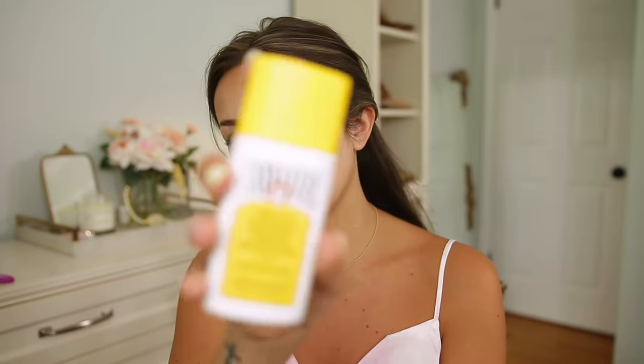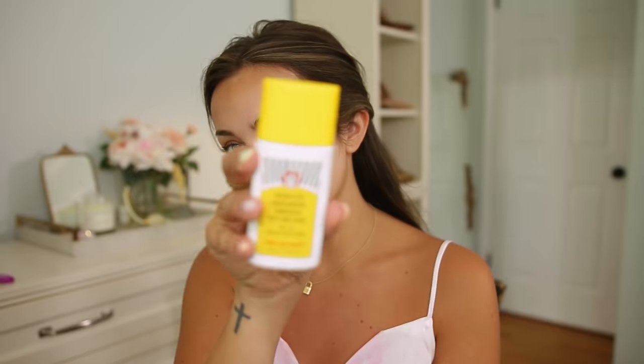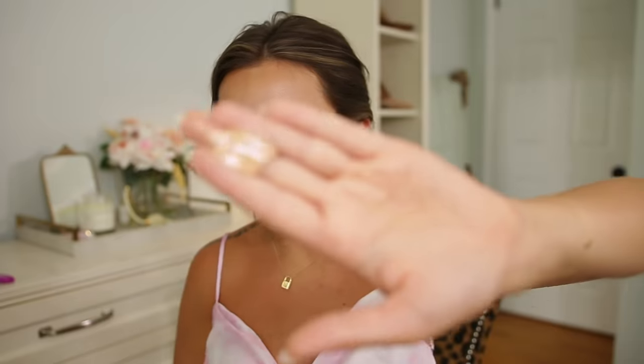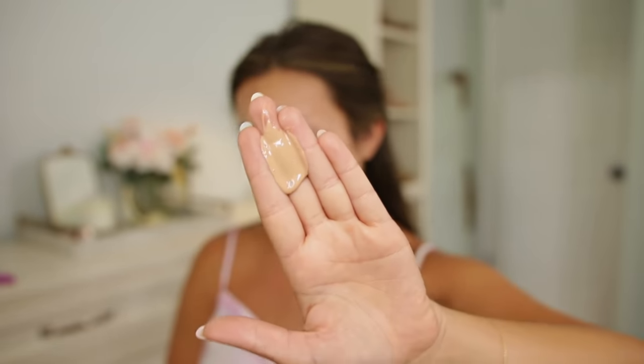I already have all my skincare done — if you haven't seen my morning skincare video, definitely check that out. I'm going to be applying sunscreen and I'm not wearing foundation today. This is from First Aid Beauty — it's their Weightless Mineral Sunscreen. It's not a tinted sunscreen so it goes on clear, and it kind of acts as a makeup primer as well. It's a tan color in the bottle but doesn't provide any coverage.